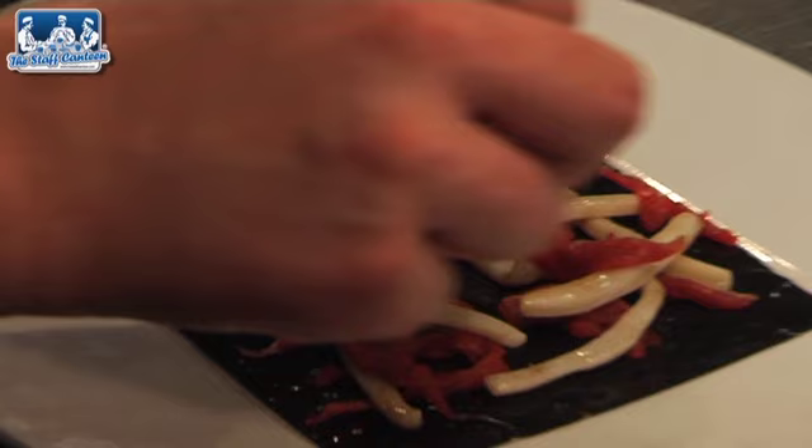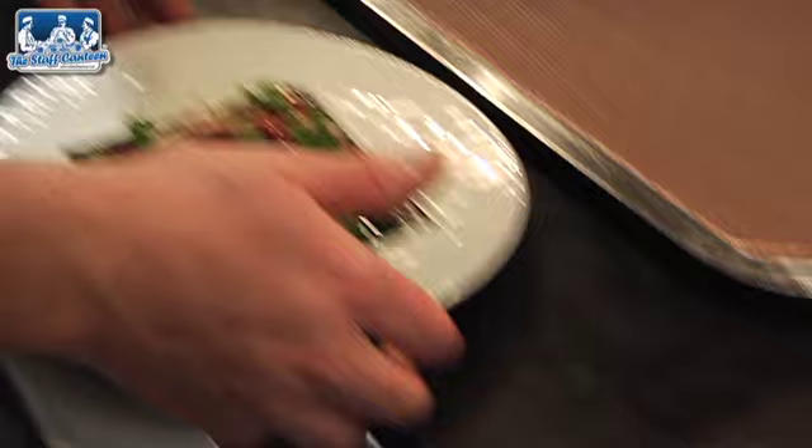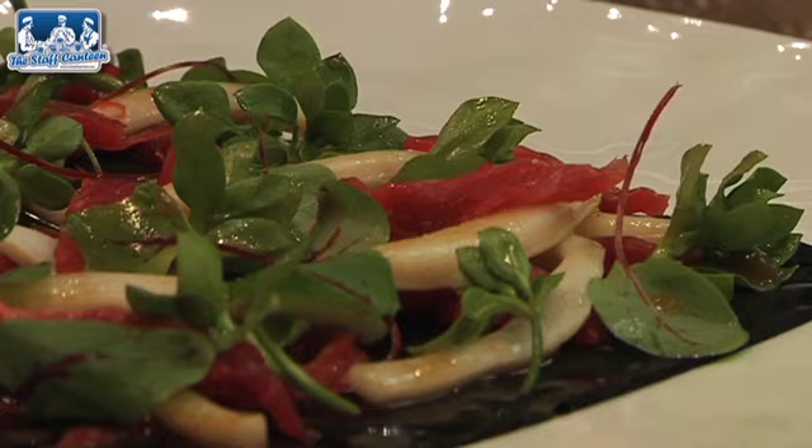That's the miso vinaigrette. For me, food's going very simple now — it's not 25 things on a plate. The work's all done in the kitchen here, it's all pre-mise en place. That's the salad of cuttlefish with bavette of beef and chickweed and the miso vinaigrette.